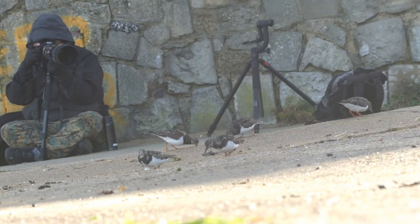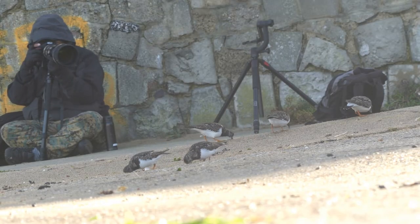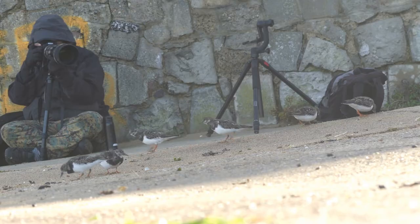When turnstones are busy feeding they can be extremely tame — a photographer's dream.